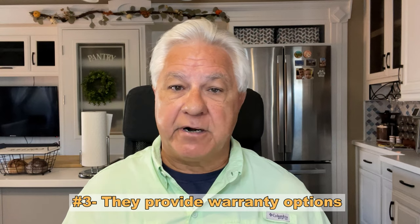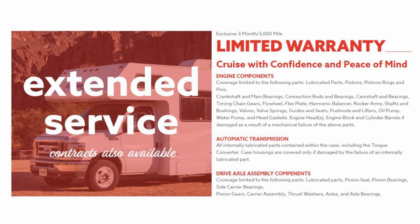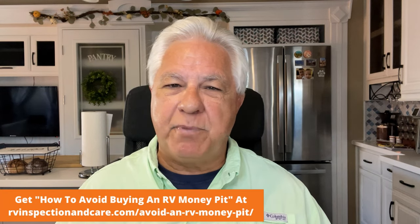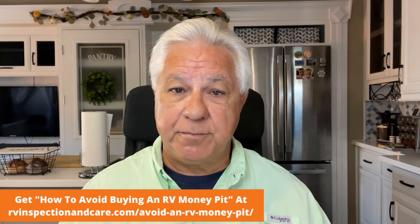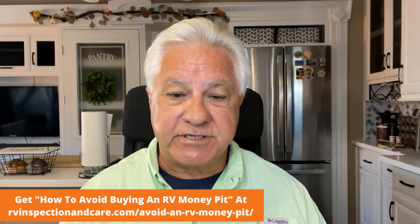The next pro is that Cruise America will give you a warranty of some type with every sale. They will give you a free three-month, 3,000-mile warranty, but they'll also give you the option of spending $2,000 more to get an engine and drivetrain warranty that extends coverage out for five years or 100,000 miles. When you buy other used Class C RVs on the market, very often you'll be buying as-is, but in this case you have warranty options — and that's a pro.